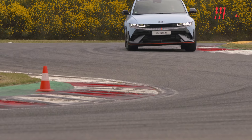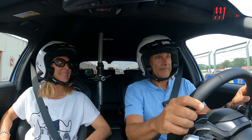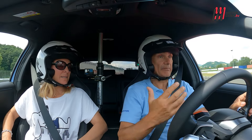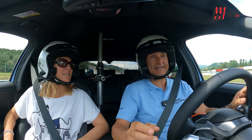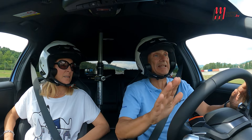L'abbiamo provata in pista al circuito di Varano di Melegari e il divertimento è assicurato. Incollata all'asfalto, il baricentro basso e la distribuzione ottimale del peso garantiscono una guidabilità eccezionale. Il feeling perfetto uomo-macchina è quello che trasmette la macchina al pilota: tutte le sensazioni che dalle ruote e dall'asfalto vengono trasmesse al sedile e al volante.